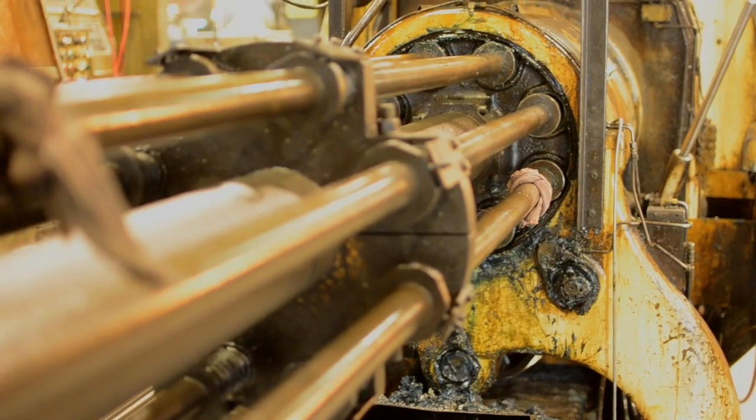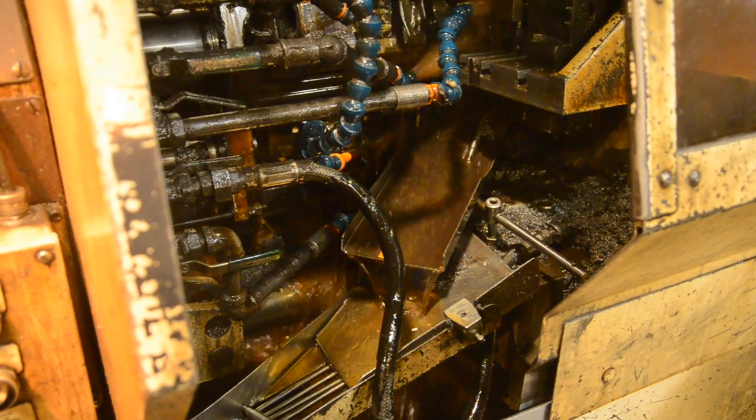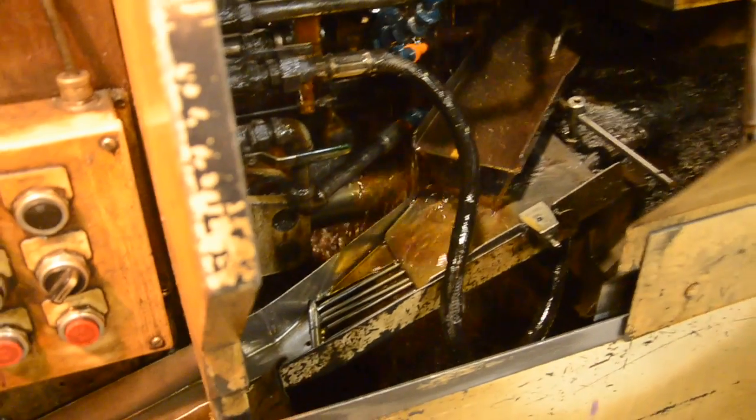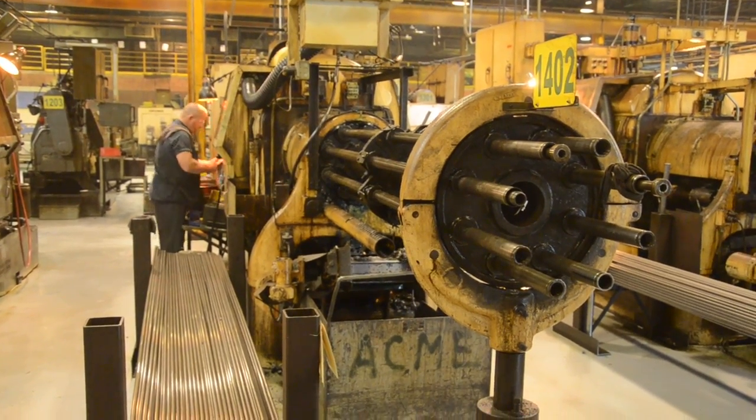A completed part is cut off and comes down a chute every cycle. Typical cycle times can range from approximately four seconds up to and exceeding 45 seconds, depending on the part complexity, size, and material.